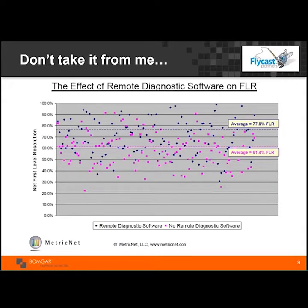One interesting data point comes from MetricNet, one of our partners. They're independent — they don't care whether you're using BMC Remedy, ServiceNow, or PC Anywhere. They do benchmarking of service desks, desktop support, and external call centers. They've plotted a scattergram showing the effect of first-level resolution for organizations using remote diagnostic or remote control software versus those not using it — showing roughly a 16% increase in first-level resolution just by leveraging remote support software.